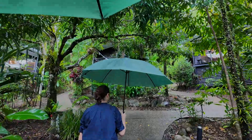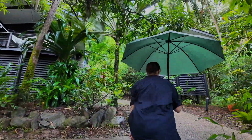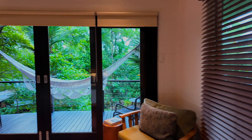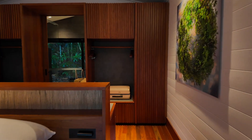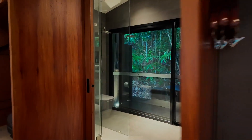We walked through the rain to the room so that the staff member could show us some of the amenities and functions. One of the first things you notice about the room is a stunning balcony with a crochet hammock. There's a king bed that overlooks this balcony, and behind it is a bathroom that leads out into the most beautiful bathtub you'll ever see.